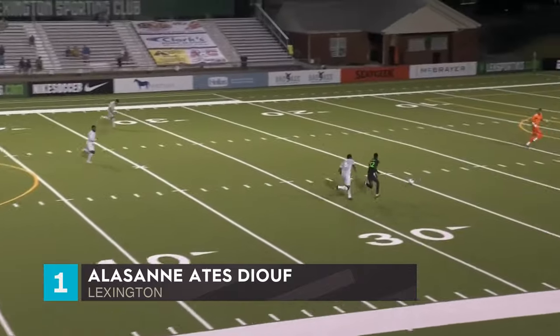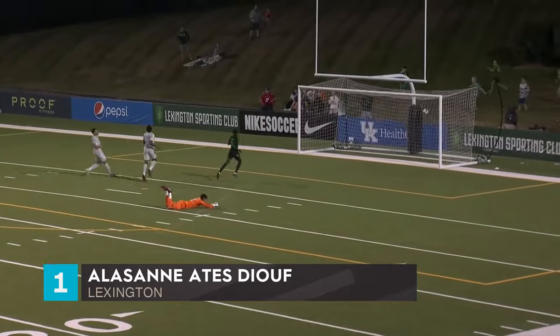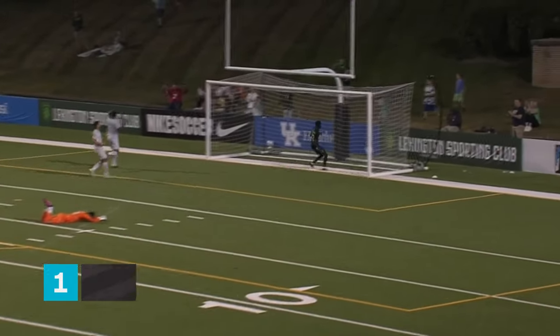Ates Diouf snatches it from Mikael Williams. The keeper backpedaling — you need to be in perfect form to stop that man, let alone on your heels.